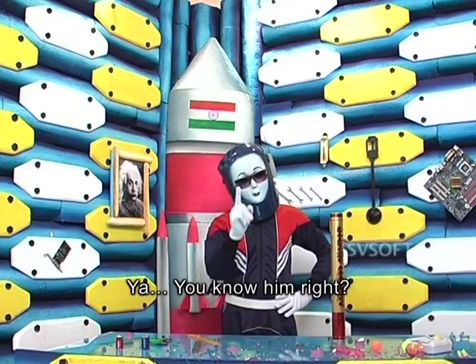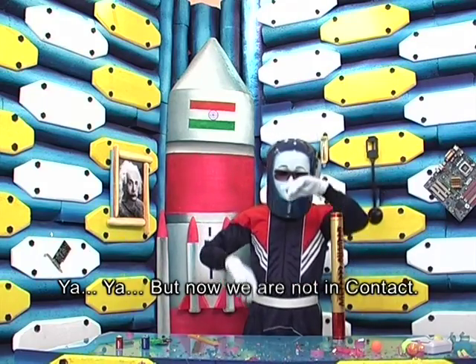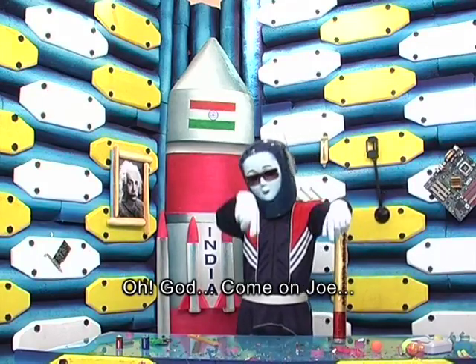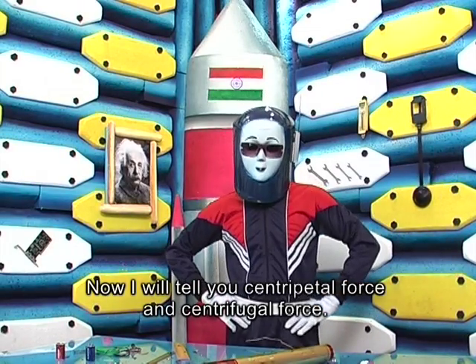Newton? Yeah, you know him, right? Yeah. But now we are not in contact. Oh God. Come on, Joe. Now I'll tell you about centripetal force and centrifugal force.